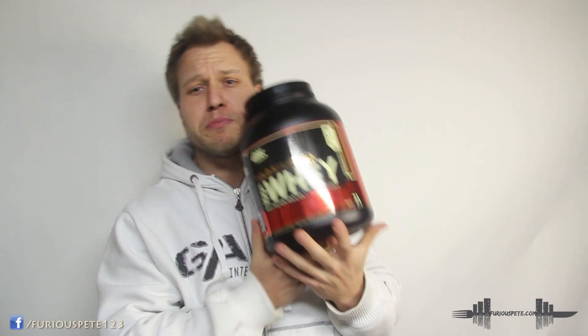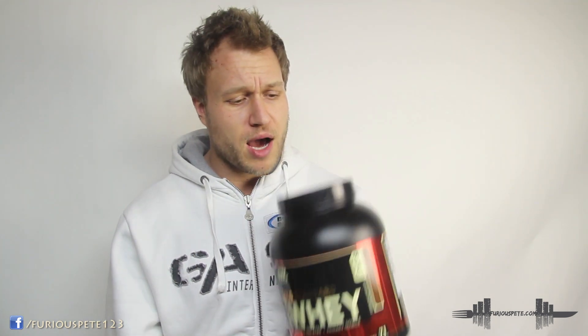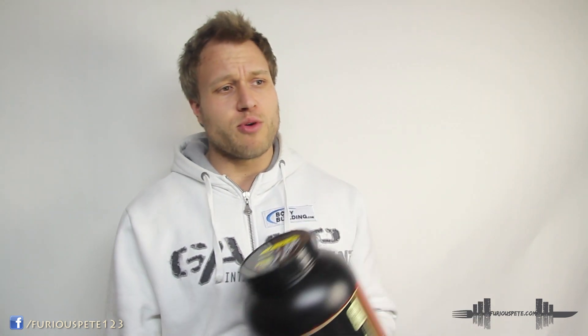That is my unbiased review of Optimum Nutrition 100% Gold Standard Whey Protein. I think it's a good protein powder, and if you're looking for one — you've probably seen it as the number one seller everywhere — you just can't go wrong. There are a lot of other options out there, but if this is the protein powder you're looking at, I would recommend it. Stay dedicated for life — let me know what you want to see next, click that like button, subscribe, catch you guys next time. Stay sexy, stay hungry.